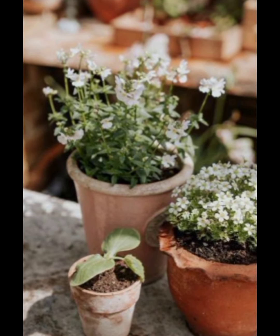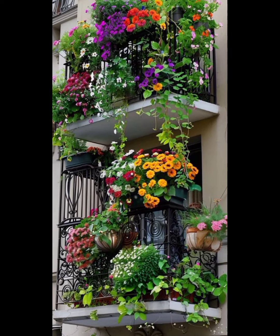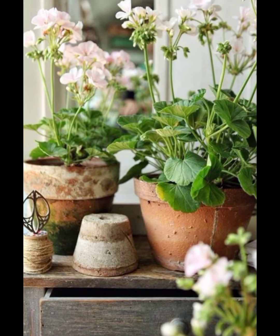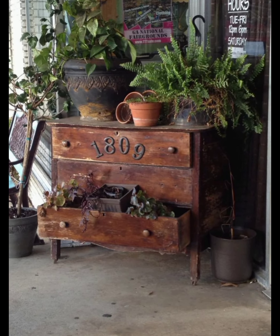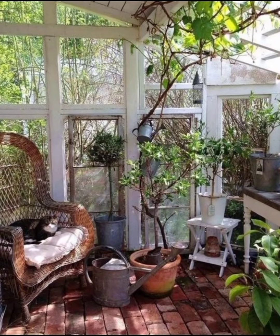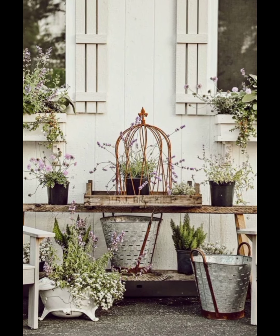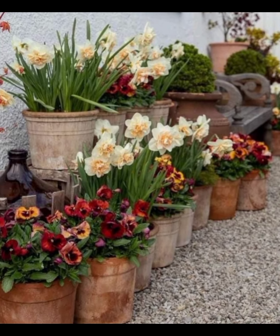Lighting plays a crucial role in garden decor, especially as the days start to get longer. Lanterns, fairy lights, and solar-powered garden lights can add a magical touch to your garden in the evening, creating a warm and inviting atmosphere. For a whimsical touch, consider adding garden ornaments like ceramic animals, wind chimes, and decorative birdhouses. These elements not only add personality but also encourage wildlife to visit your garden, enhancing the connection to nature.